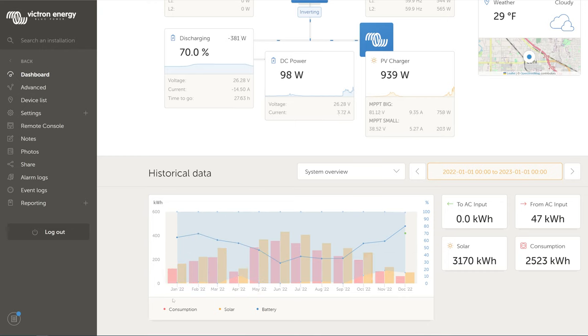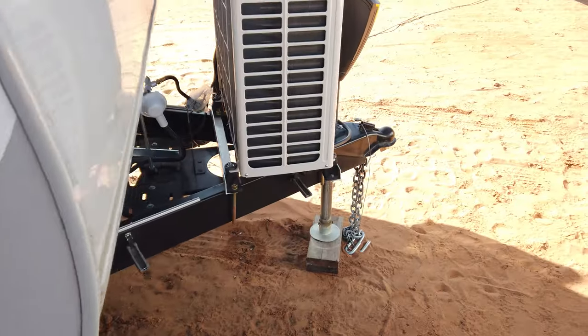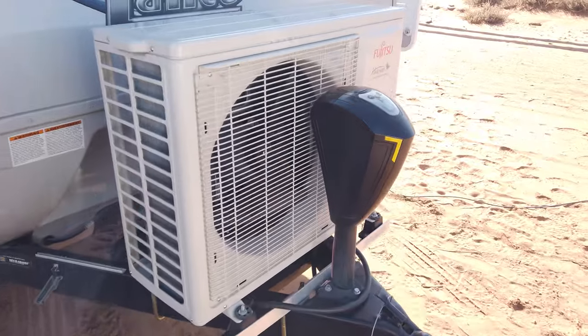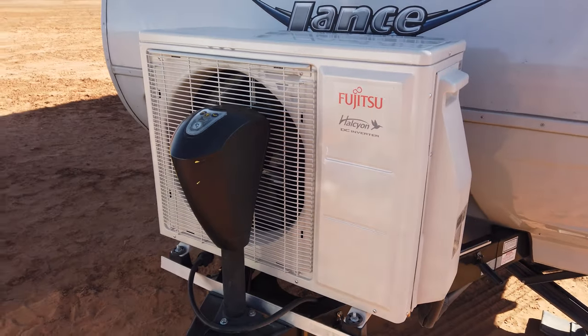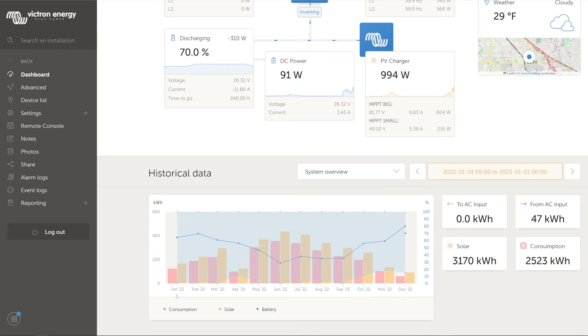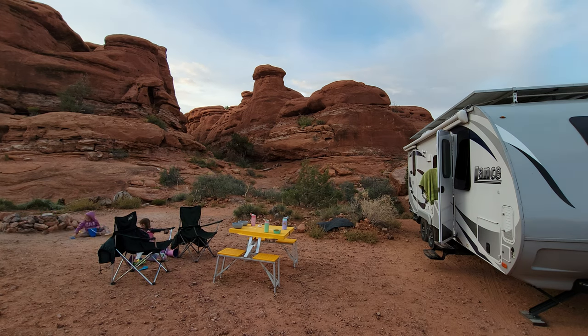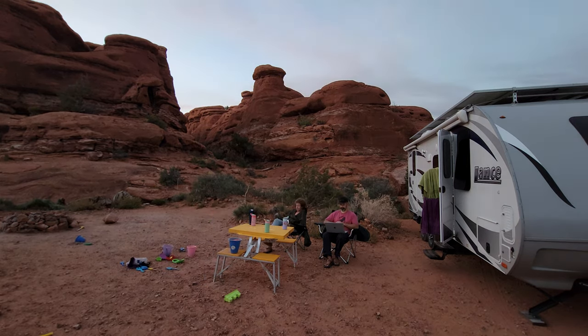Looking at this graph month to month, the energy consumption displayed is primarily charging my Tesla Model S — I'll be making a separate video about that next. There's also a secondary consumption from the heat pump mini split for heating or cooling inside the trailer. I didn't use it during shoulder seasons like spring and fall, but in the height of summer when it got really hot I'd use the air conditioning to cool the trailer so the batteries wouldn't overheat.